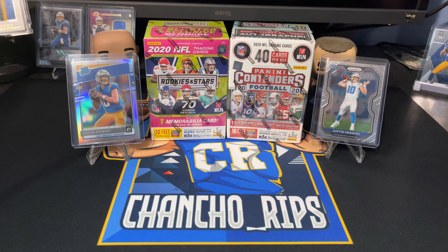Hey, what's up everyone, it's your boy Chancho Rips back again with another video. I hope you guys are having a great day. Today we have another blaster battles — we have Rookies and Stars going up against Contenders.